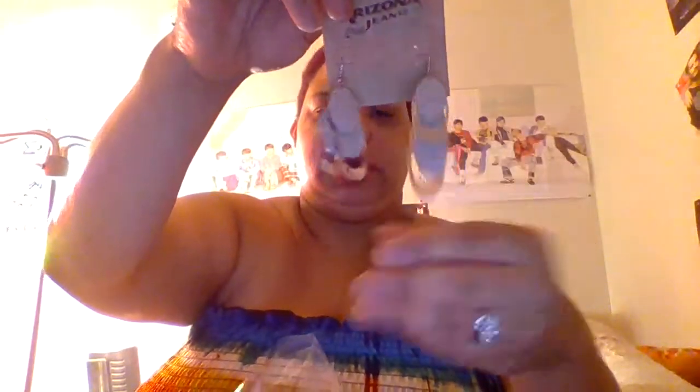These earrings — I think these ones are tangled a little bit, so I'll untangle those later. This pair I already technically have, so I'm gonna give those away to a friend or something.